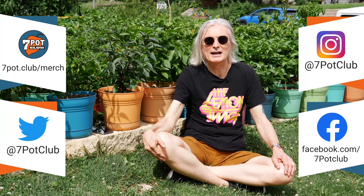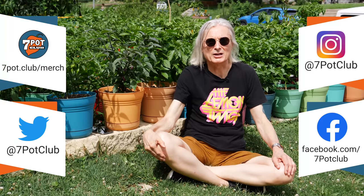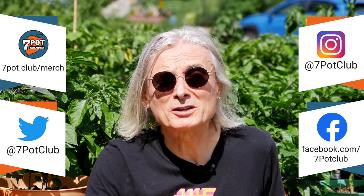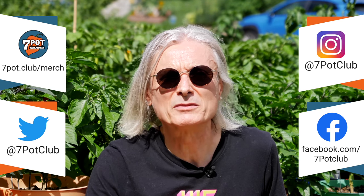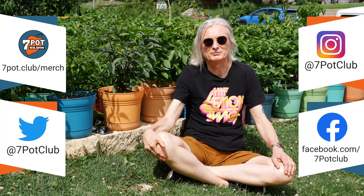If you enjoyed this episode, please give it a like, subscribe to our channel, and tap the bell to receive a notification each time we post a new video. Check out all our 7 Pot Club and hot pepper related merch at 7pot.club/merch. And for even more 7 Pot Club, follow our daily exploits on Instagram, Twitter, and Facebook. For 7 Pot Club, I'm Rob.